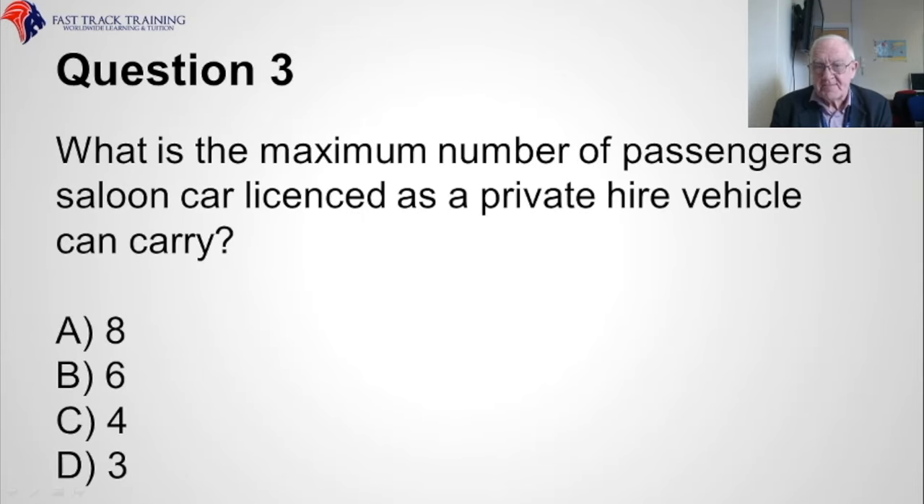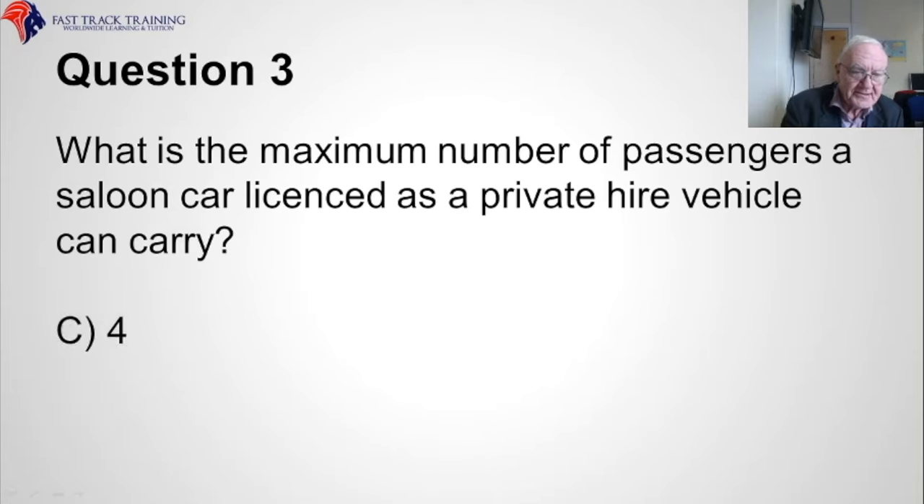Question three. What is the maximum number of passengers a saloon car licensed as a private hire vehicle can carry? Is it A, eight, B, six, C, three, or D, two? The correct answer is four.